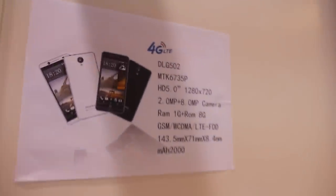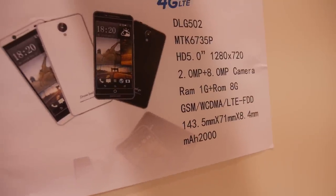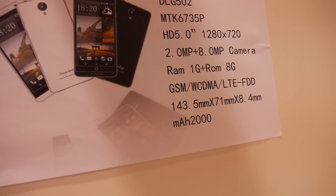MTK 675P. That's quad-core, yes. With a 5-inch 720p display.